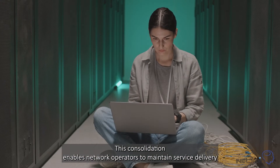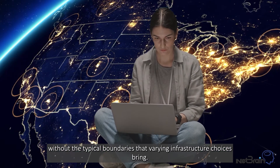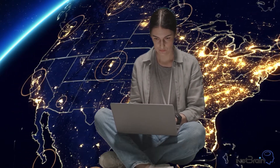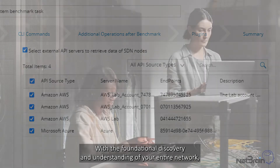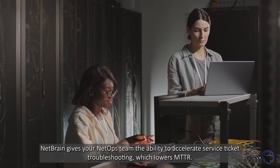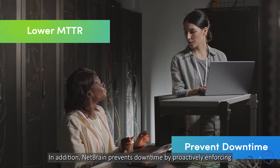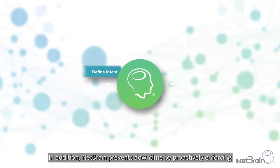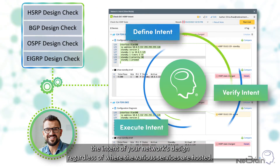This consolidation enables network operators to maintain service delivery without the typical boundaries that varying infrastructure choices bring. With foundational discovery and understanding of your entire network, NetBrain gives your NetOps team the ability to accelerate service ticket troubleshooting, which lowers MTTR. NetBrain also prevents downtime by proactively enforcing the intents of your network's design, regardless of where the various services are hosted.